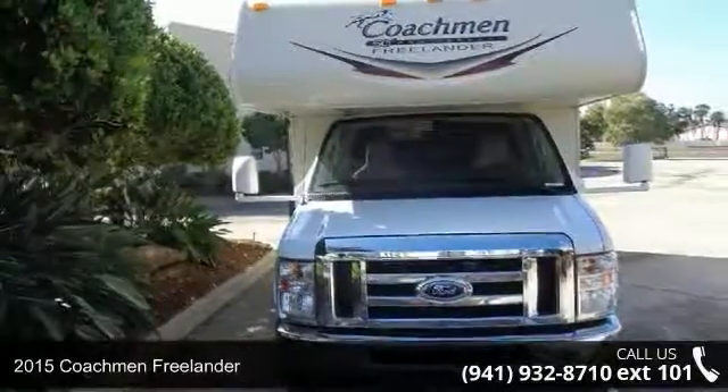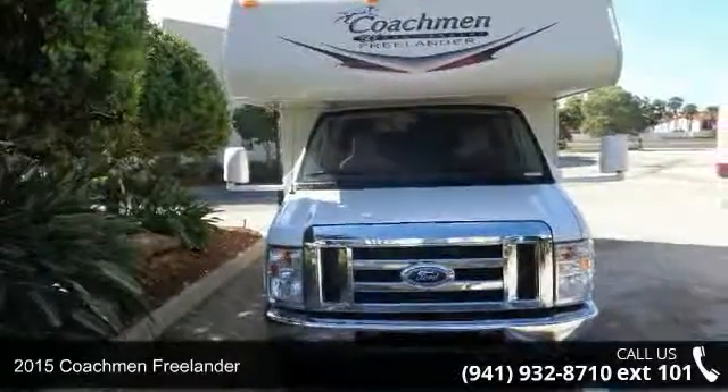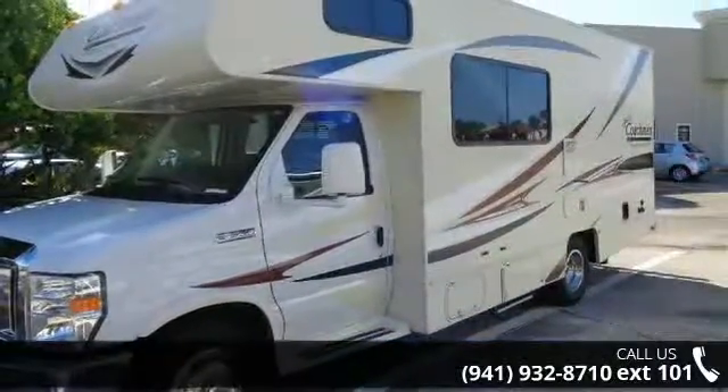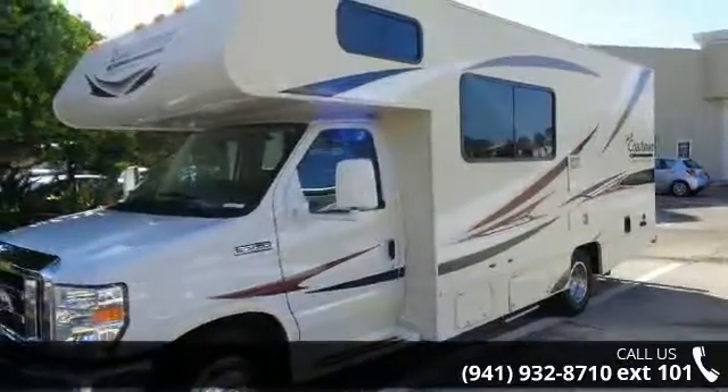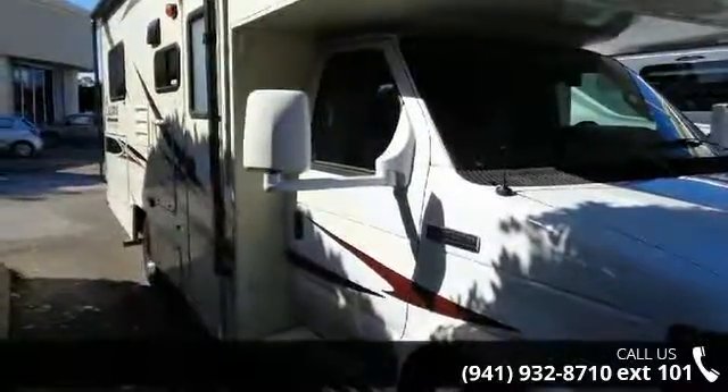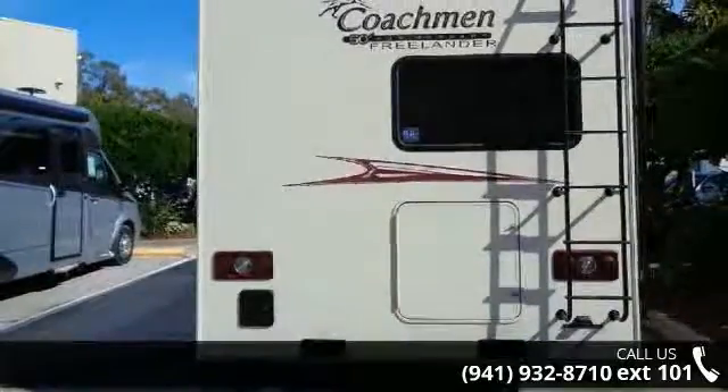Imagine yourself in this 2015 Coachman Freelander. For those looking for a feature-packed motor home, look no further. Here we have the standard for style, quality, and driver comfort in Class C RVs. This unit is equipped for short trips or lengthy vacations.